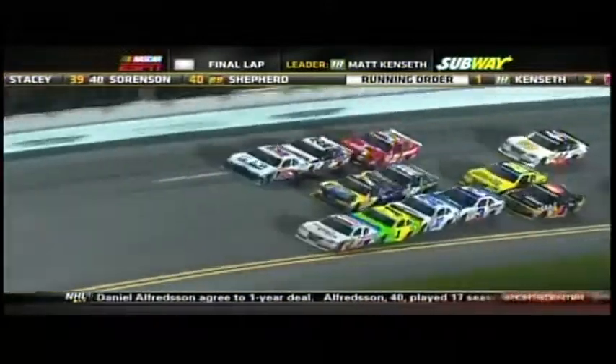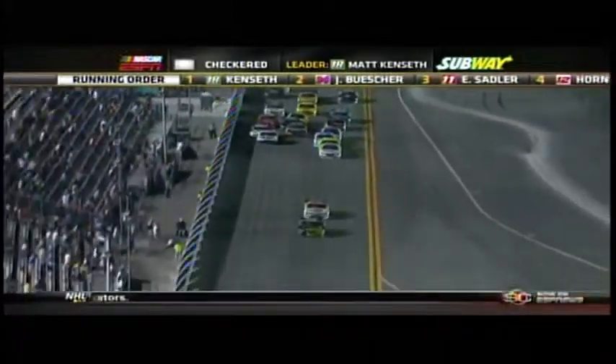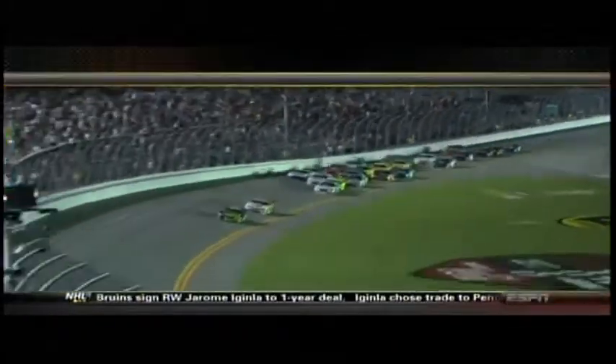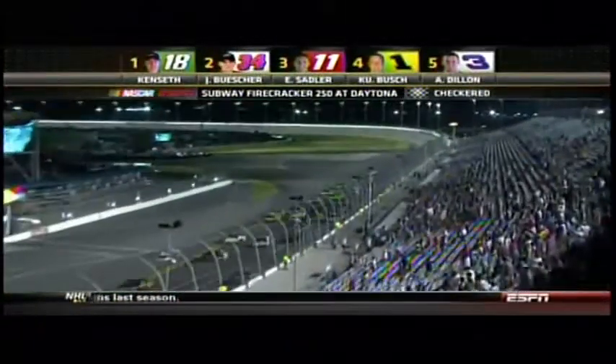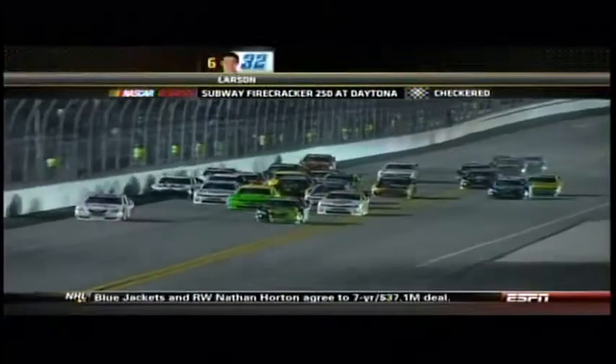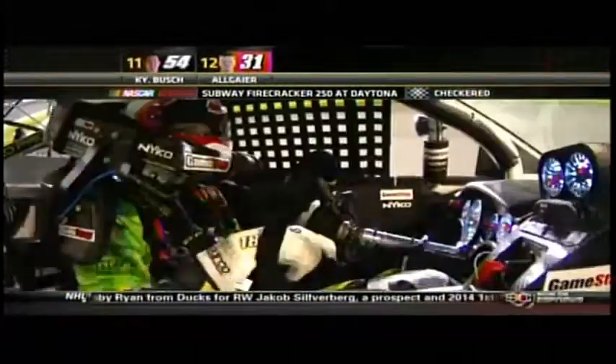They are two and three wide from third on back, led by Elliot Sadler — he's become the Daytona expert. Matt Kenseth, winner of two Daytona 500s, will win here tonight in the NASCAR Nationwide Series, with James Buescher coming across the line in second. Elliot Sadler gets third, Kurt Busch finishes in fourth, and Austin Dillon — the pole sitter — winds up in the fifth spot.